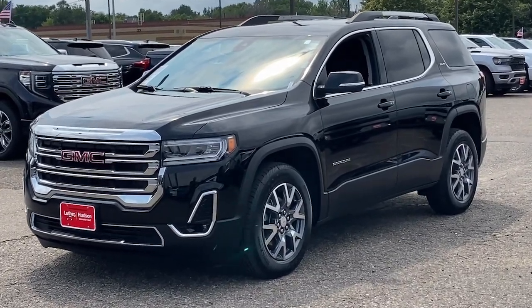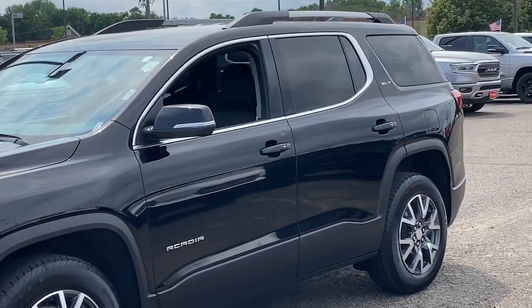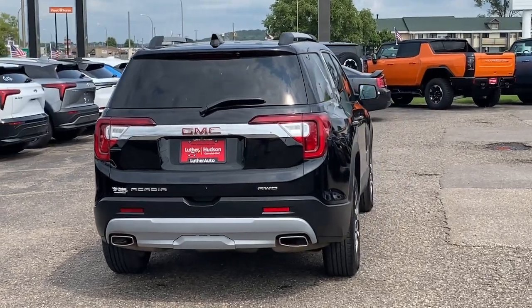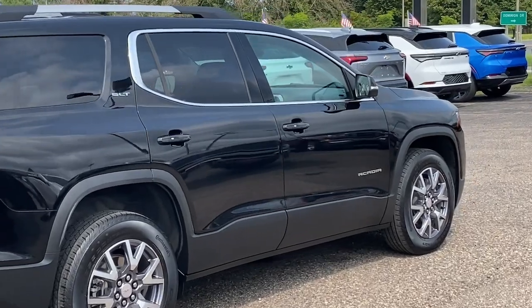Go home happy with the 2023 GMC Acadia. This solidly built Acadia delivers family-friendly comfort, convenience, and security. A host of desirable creature comforts and impressive safety features are at your command in this attractive, versatile vehicle.